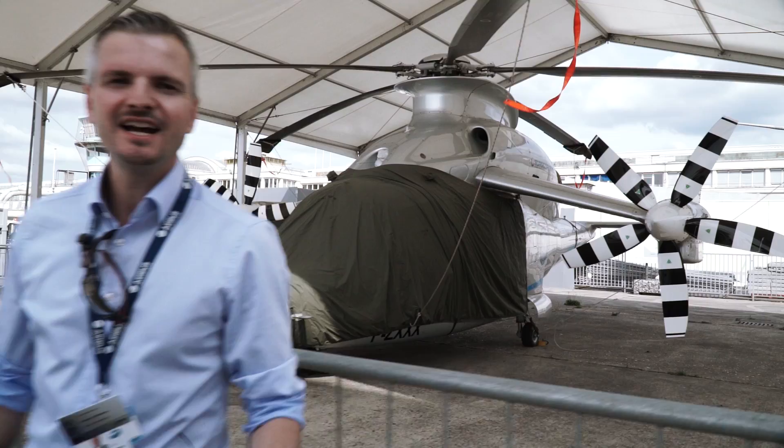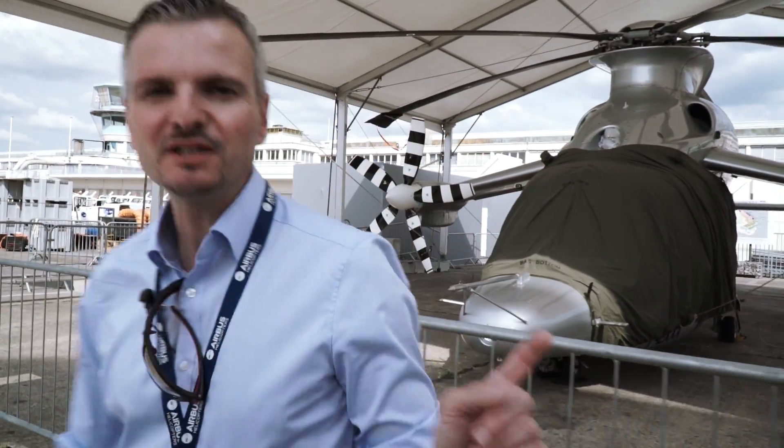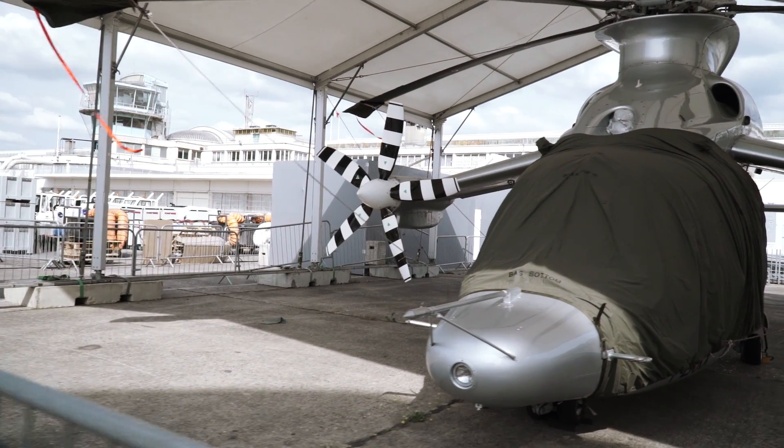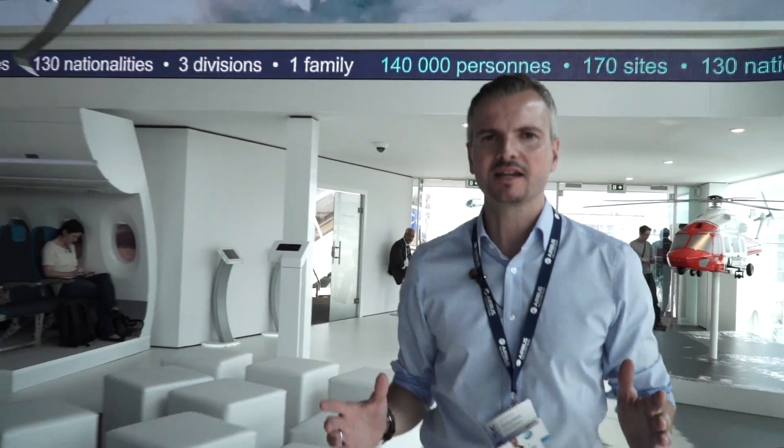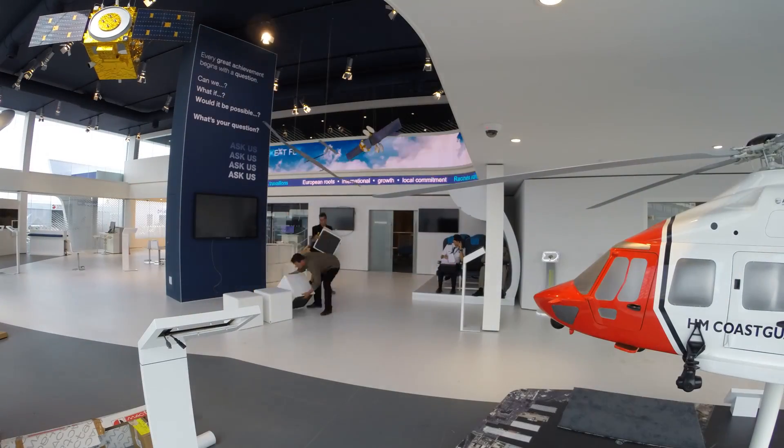And finally, our air show wouldn't be complete without our X-Cube. It's waiting for you here in front of the Air and Space Museum. On top of all that, we have many events taking place this week. Please check our website — we will be posting regular updates. We'll be waiting for you there.